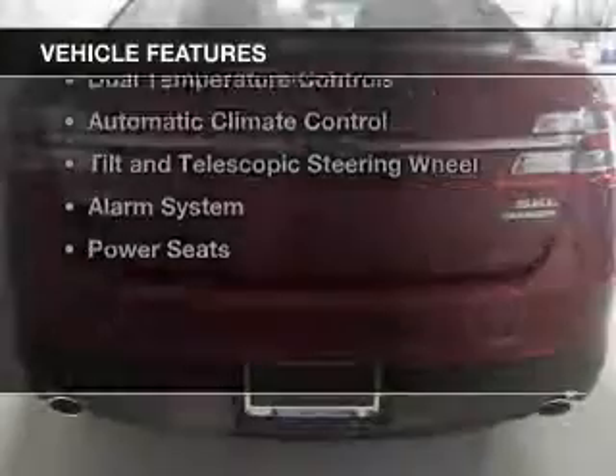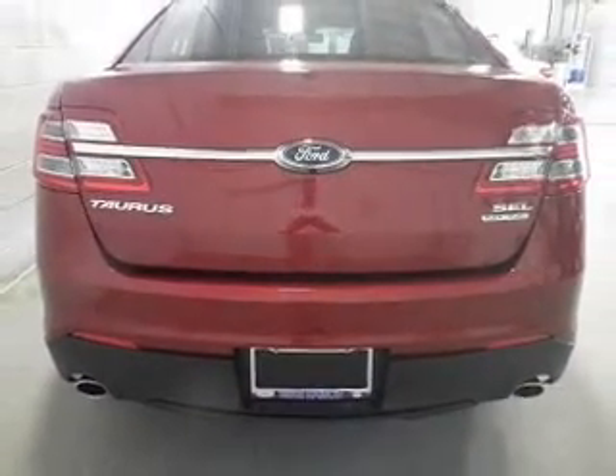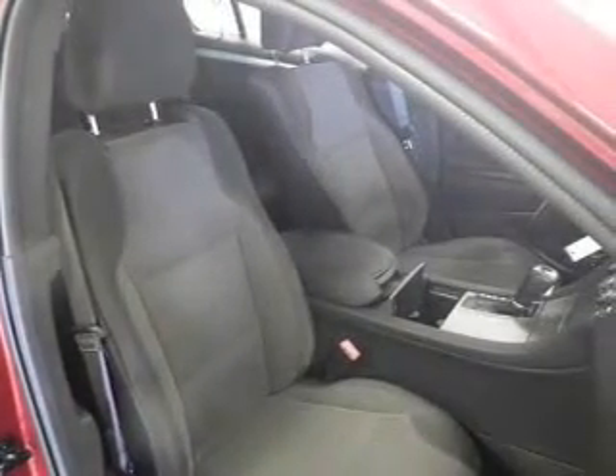The features include Bluetooth connectivity, Ford Sync voice activation, Sirius XM satellite radio, digital audio input, remote start, dual temperature controls, automatic climate control, tilt and telescopic steering wheel, an alarm system, and power seats.